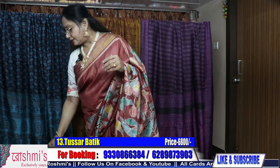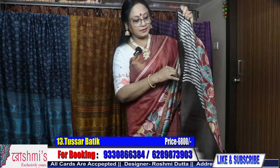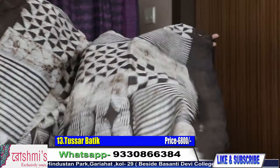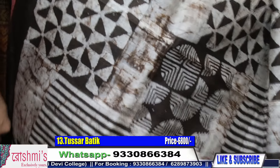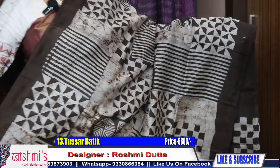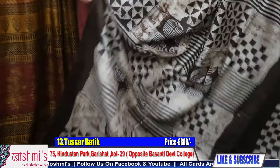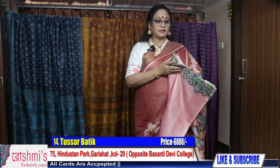Now I will show you some tussar — tussar batik. Saree number thirteen, all are with silk mark certification. This is the pallu part with geometrical design. This one is not black — this is deep chocolate or dark chocolate color. The entire body has a geometrical design. Material is gachi tussar and the price is 6800. Here is the blouse piece — price is 6800.